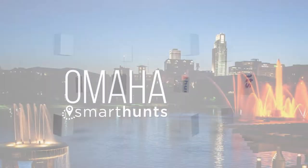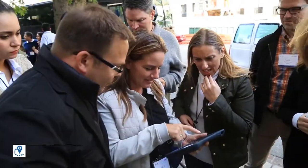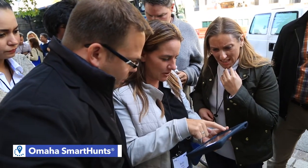A Smart Hunt is a fun way to explore Omaha. It's a challenging high-tech corporate sightseeing scavenger hunt delivered on Apple iPads.